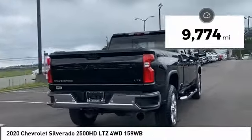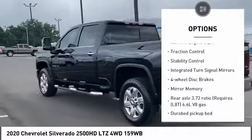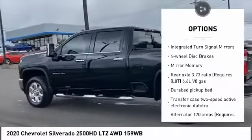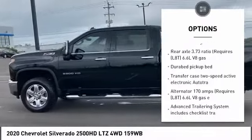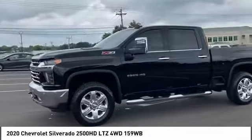Here are some of this vehicle's great options: 4-wheel drive, turbocharged, heated mirrors, aluminum wheels, remote engine start, traction control, stability control, integrated turn signal mirrors, 4-wheel disc brakes, mini spare tire.